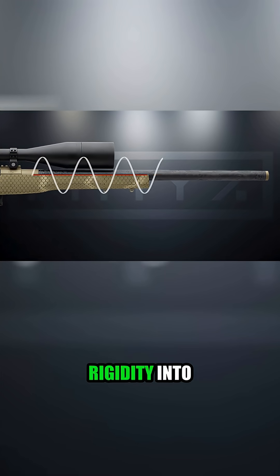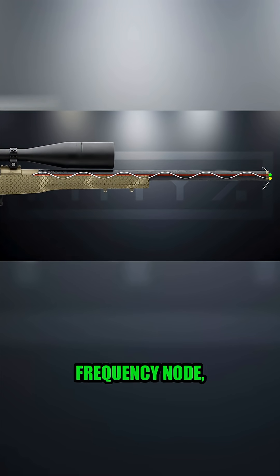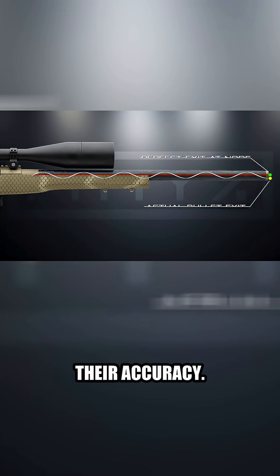Taking rigidity into account, if a barrel is super rigid, even if the bullet doesn't exit the bore at a frequency node, you should get a tighter group. And this is how composite barrels attain their accuracy.